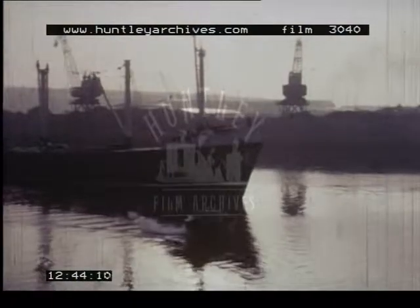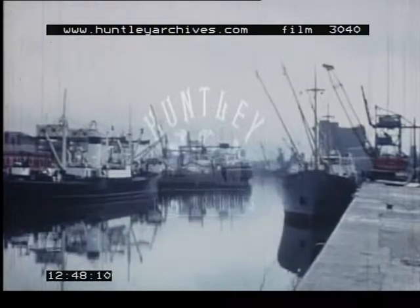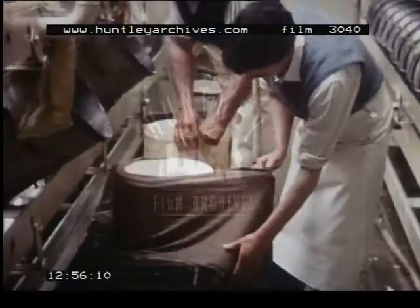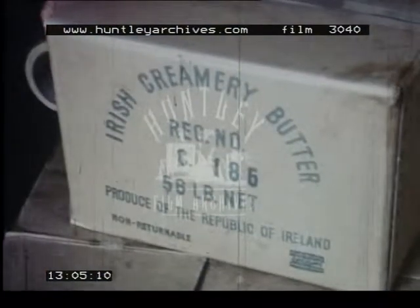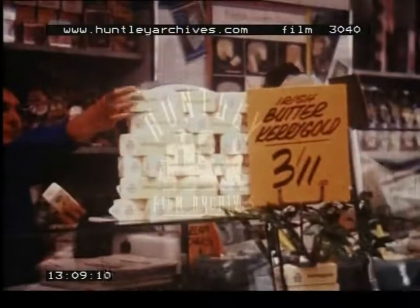Both parts of Ireland look eastward for trade. Through the eastern ports pass the produce of the countryside: meat, both on the hoof and already slaughtered; cheese from the big creameries; and rich Irish butter from dairy regions such as the Golden Vale. Much of this food finds its way to shops in Britain.